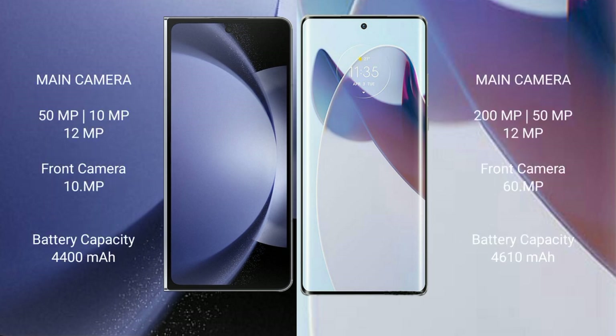The Samsung Galaxy Z Fold 6 features a triple rear camera setup with 50MP, 10MP, and 12MP lenses, and a 10MP front camera.